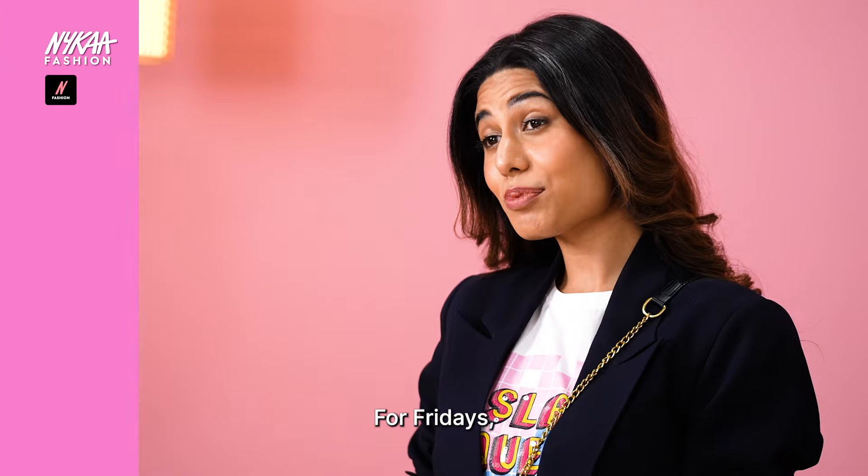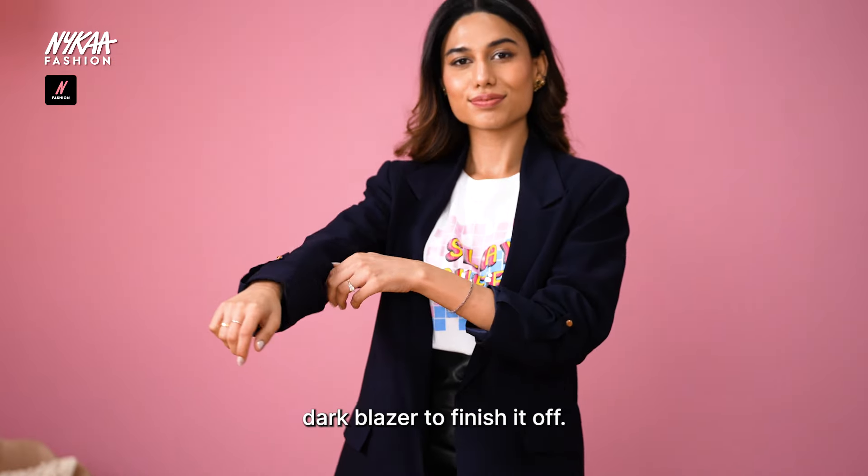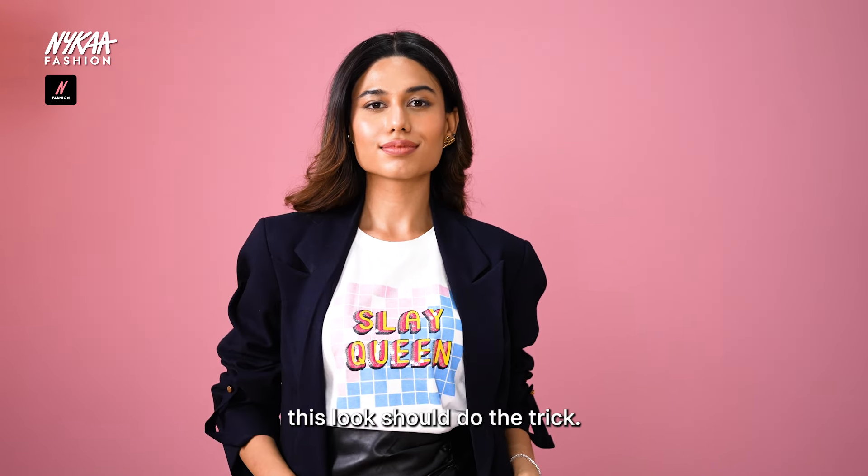For Fridays, bring in the blazer for your evening fit. A mini skirt for some drama, paired with a graphic tee and then a dark blazer to finish it off. Whether it is casual drinks or a concert, this should do the trick.